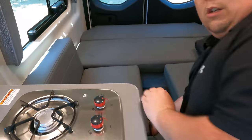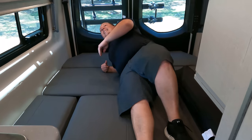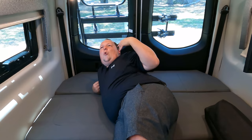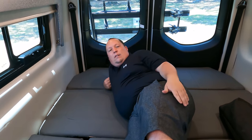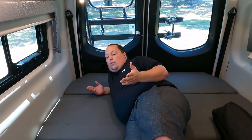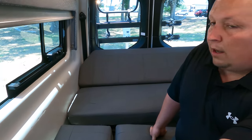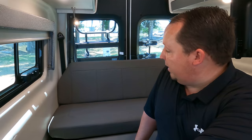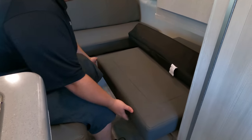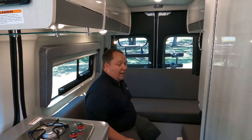Watch this — the bed drops down electrically, and then these cushions jackknife into place. Just like that! No Tetris, no 10 steps to make a bed — it's two steps. No wood slats to place, no pillows falling off in the middle of the night. The cushions lock into place. Then watch it go back up just as easily. It's a very nice, simple feature.